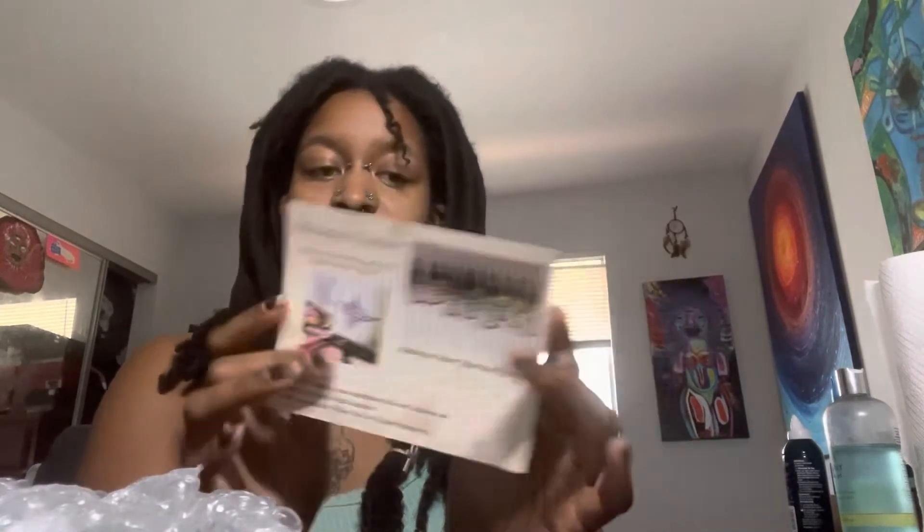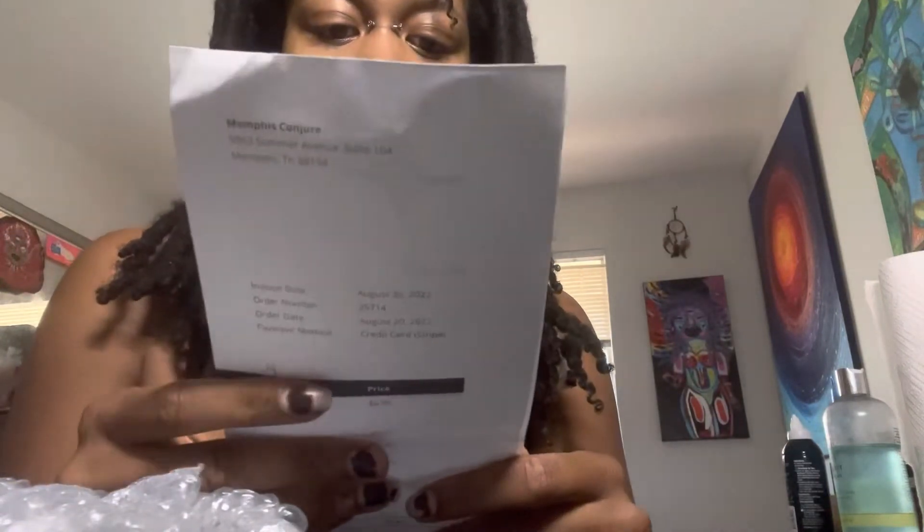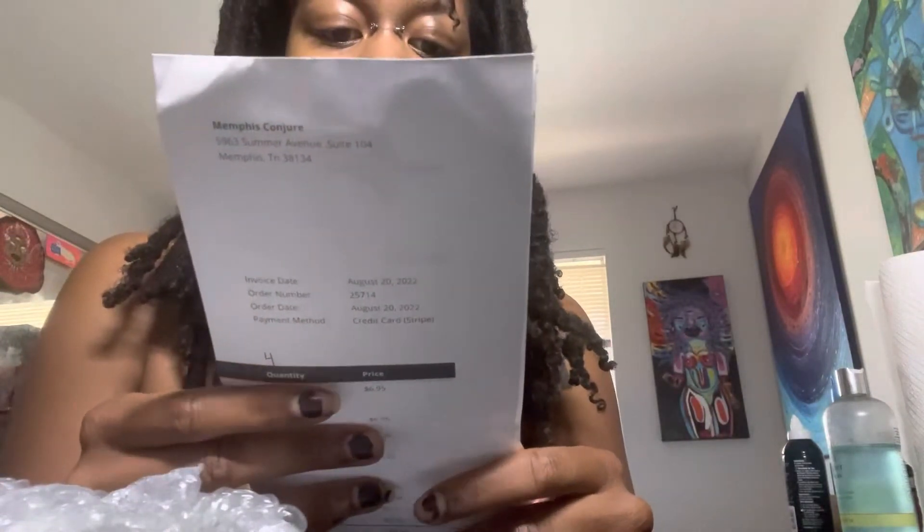So here's what I got — I got three different oils. Last time I ordered some oils I didn't get this card, but basically it just tells you to shake your condition oils well before using and of course keep them out of the sun so they won't spoil. And here's our little invoice.